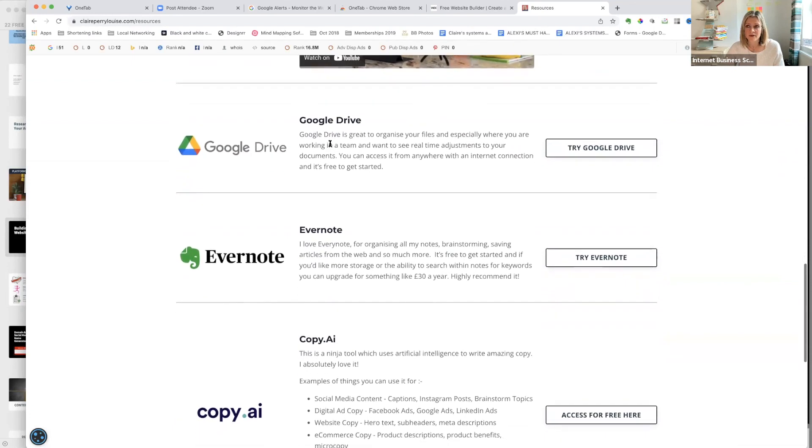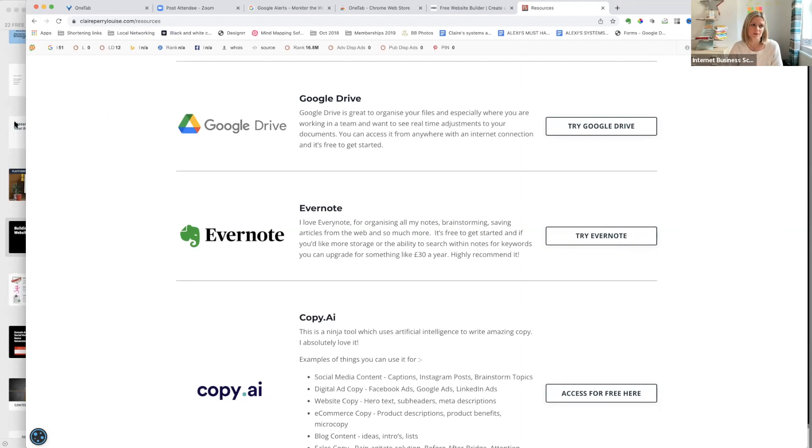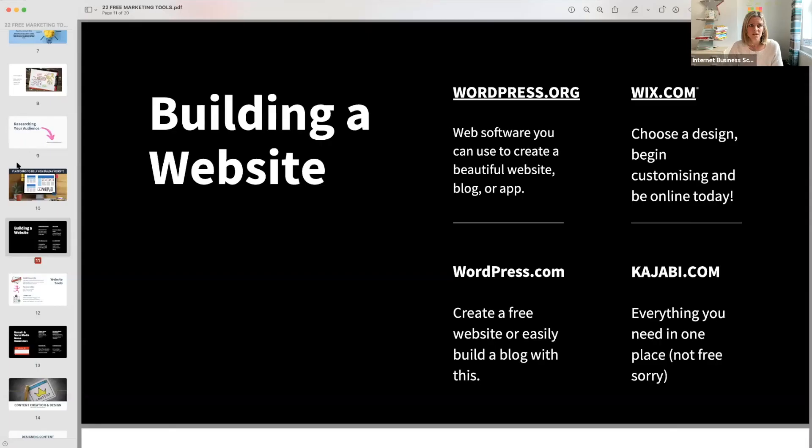Google Drive — does anybody use it? I use it, Simon uses it, Business School uses it. It's easy to share, everything's saved in the cloud, great for pictures as well. So WordPress is free; the rest aren't entirely free, but there are ideas across all levels.